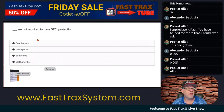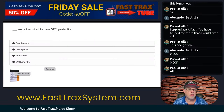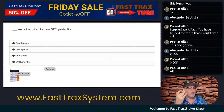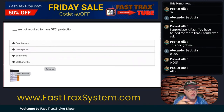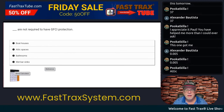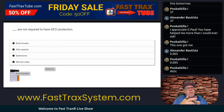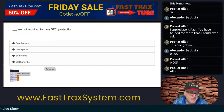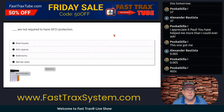So first, where do we find the GFCI requirements? You can go to the index and look under GFCI, or you should know all these locations are going to be in 210.8. Since all of these locations are dwellings, or probably associated with a dwelling, we're going to pretty much assume that. So we're going to go to 210.8.